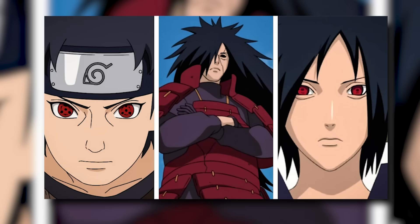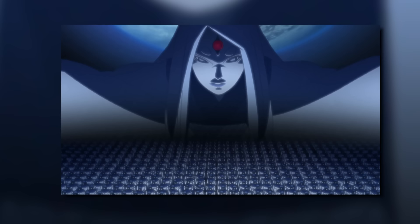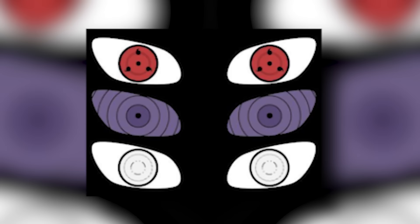Dojutsu, also known as ocular jutsus, play a massive role in the Naruto universe. The Uchiha are born with the Sharingan, the Hyuga are born with the Byakugan, and all of this descended from the Otsutsuki. From the Otsutsuki, we gained three major dojutsus, also known as the three great dojutsu — and those are the Sharingan, the Rinnegan, and the Byakugan.